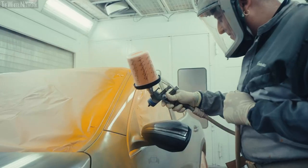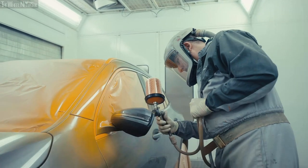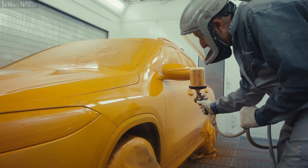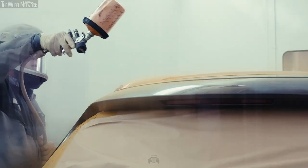The first thing that we do is we paint the car orange. We take this orange color because when we first started doing crash tests it was just black and white filming, and on the black and white films this orange color gave the best contrast.